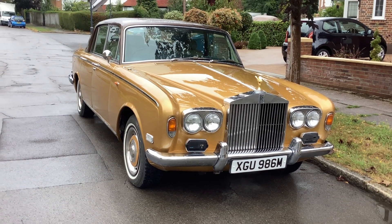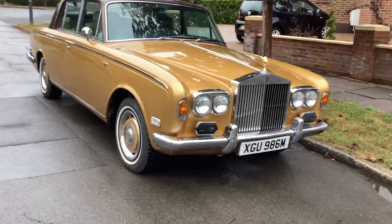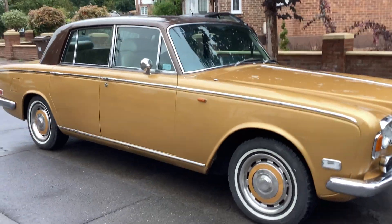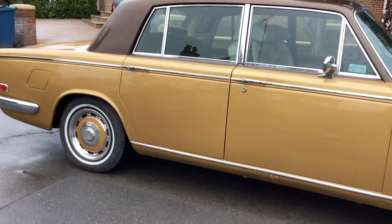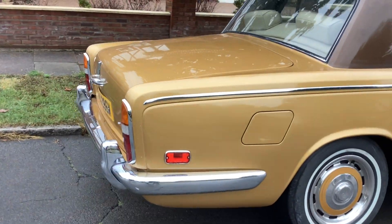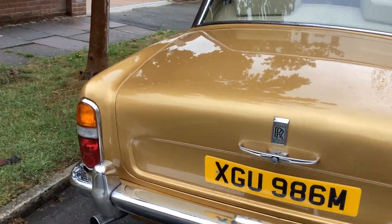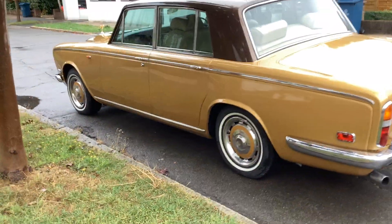This is a 1974 Silver Shadow with compliant suspension, finished in Regency Bronze with a painted top hat roof. It's covered 58,000 miles from new with a full history over 40 years. It's been a local car — just a mile away from me — and I've known this car.